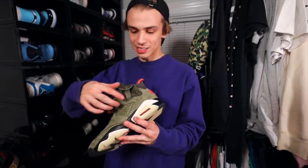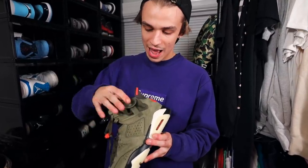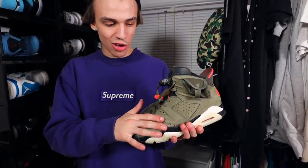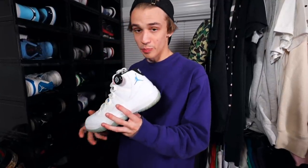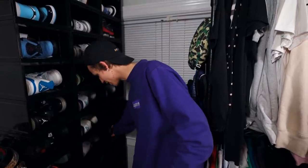Coming down, we got the 6s — the Travis Scott 6. This has a little pouch in it as well, keeping strong with the pouch vibes. It's just a green suede on top, very nice olive, and just an icy bottom. Legend Blue 11s — these were based off of the Columbias, but they're not the same shoe. The Legend Blue is called the Legend Blue, and the Columbia is called the Columbia, which I have and I'll show you guys a little later.